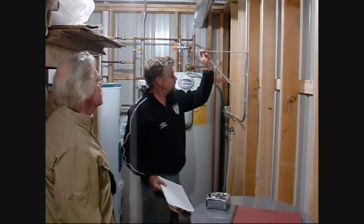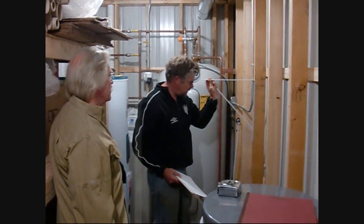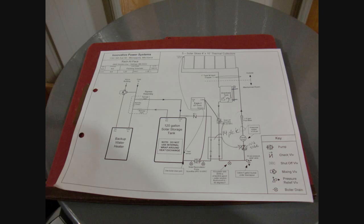Here we are trying to decipher where we can build a shelf to house the storage tank. Just like with the construction blueprints used on the outside of the building, there is an internal plumbing schematic capturing information about the piping, valving, and pumps used between the panels and the facilities inside the building.